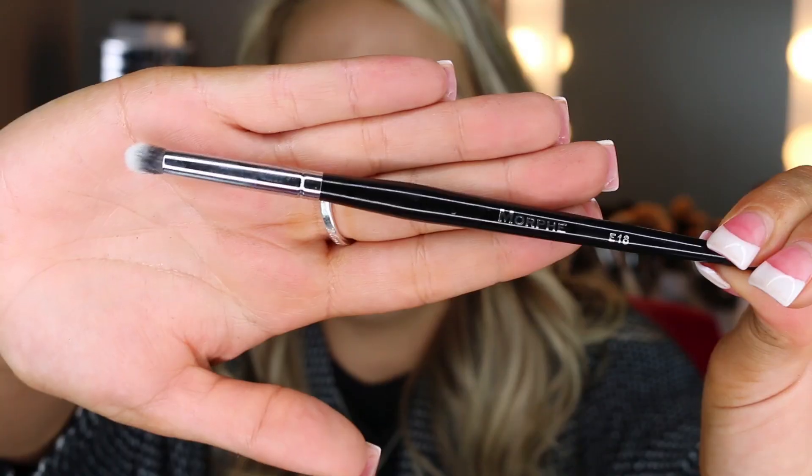The next brush is the E18. I already own this brush and I love it. It's not too small and not too short-haired — it's perfect. I use it to pack on inner corner highlight, blend out the lower lash line, and get right up in the crease. This is one of the elite brushes, which are my absolute favorite for quality at the price.